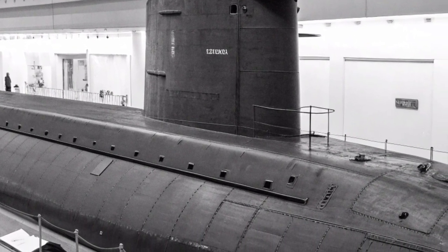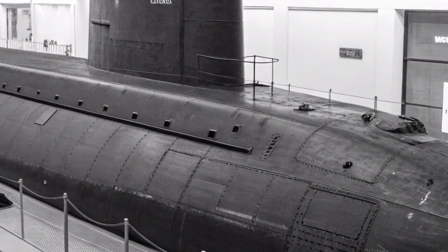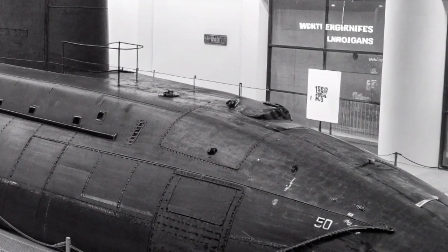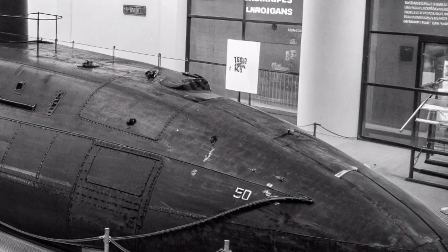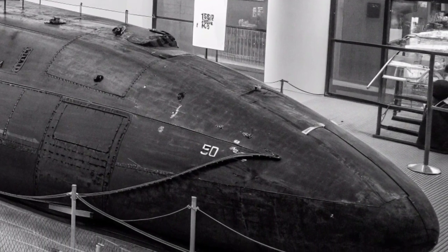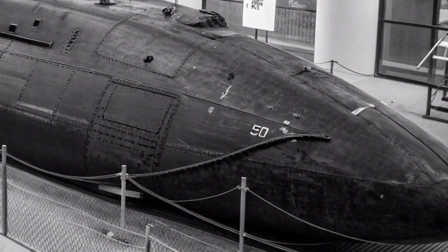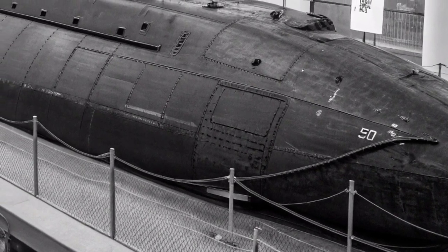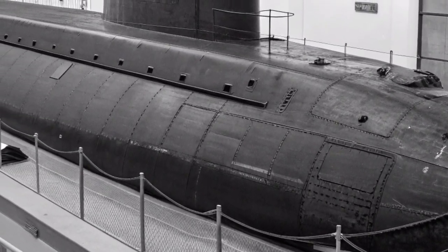The Ohio stretches an impressive 560 feet in length, with a beam of 42 feet and a submerged displacement of more than 18,000 tons. She is powered by a single S8G pressurized water reactor driving two turbines and a single shaft, producing over 60,000 shaft horsepower. Her maximum submerged speed exceeds 25 knots, and she can dive to depths of more than 800 feet.